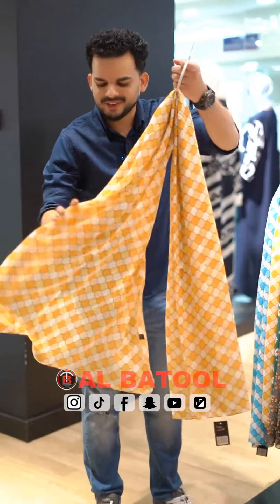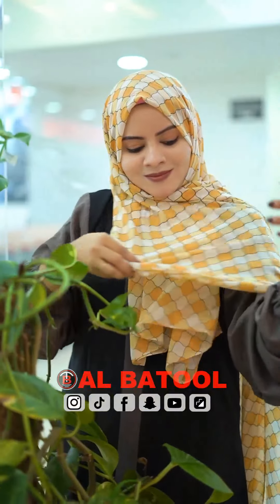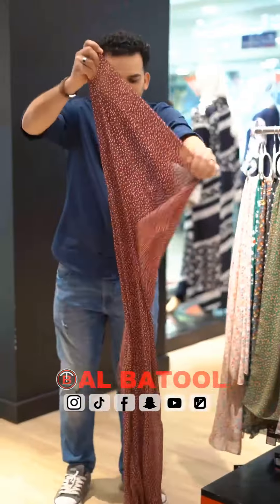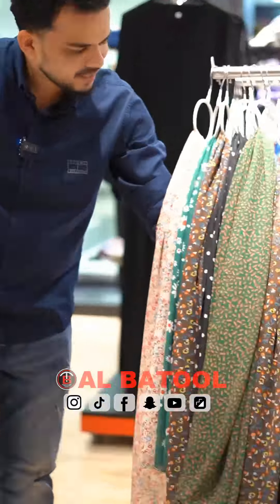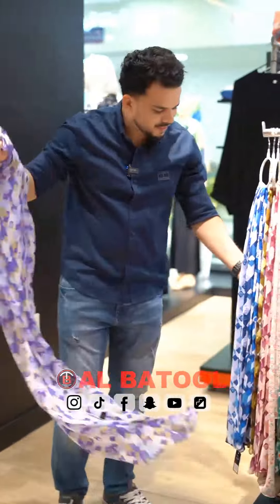This is cotton type, this is different colors. This is printed type, with a lot of different designs. This is floral type, this is different colors.